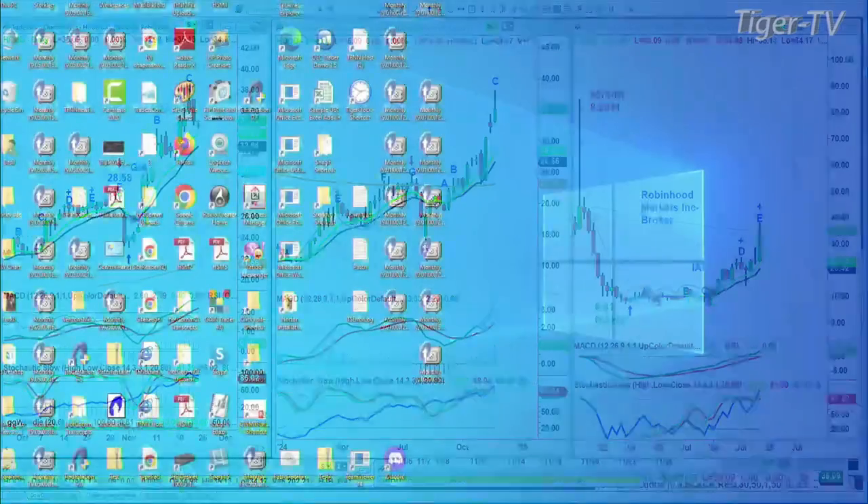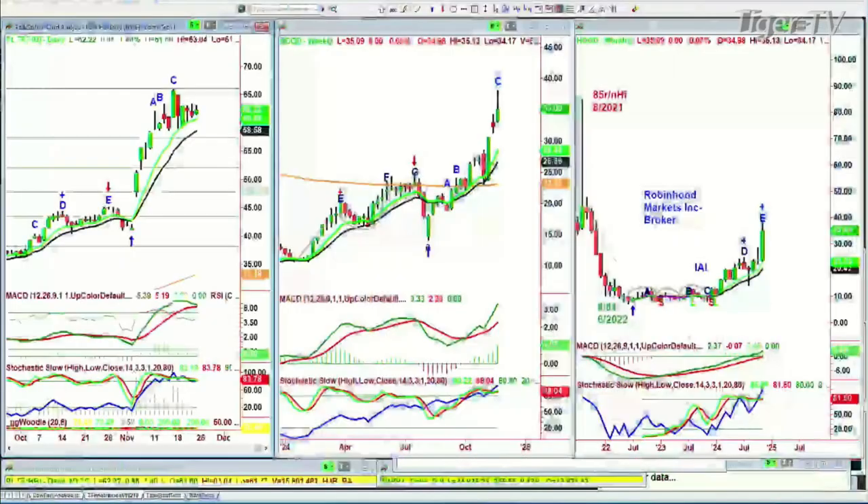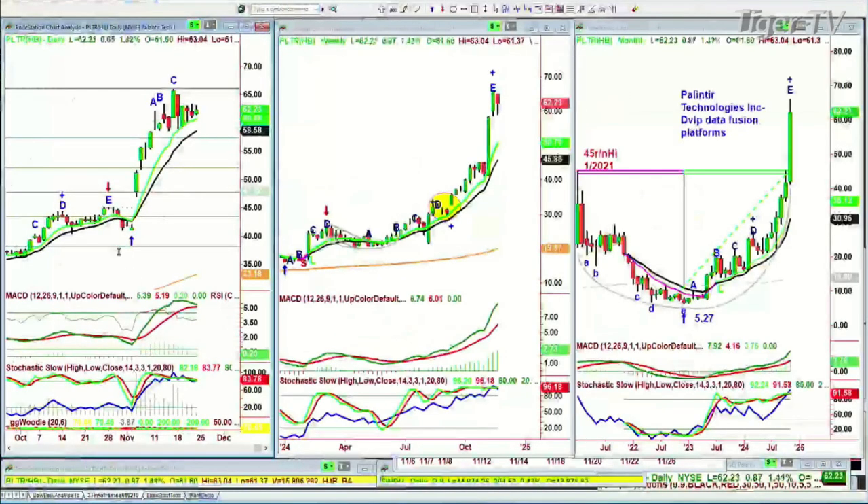Another one is Palantir. We do not have Palantir — unfortunately I spoke about it but never got in. Here it is at 62. Robinhood and Palantir are the two I'll talk about, and then I'll get to some others that have just come in — QUBT and others.